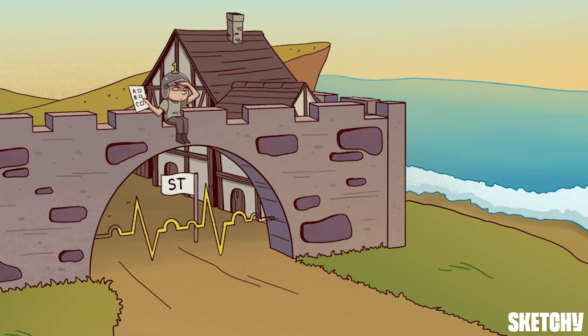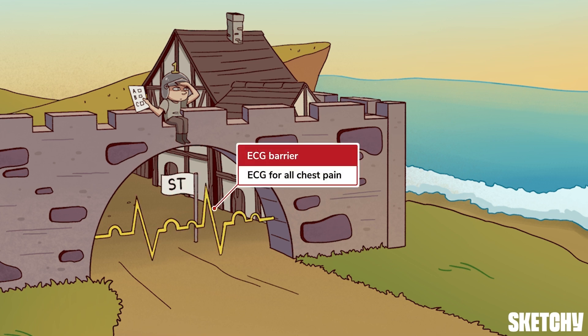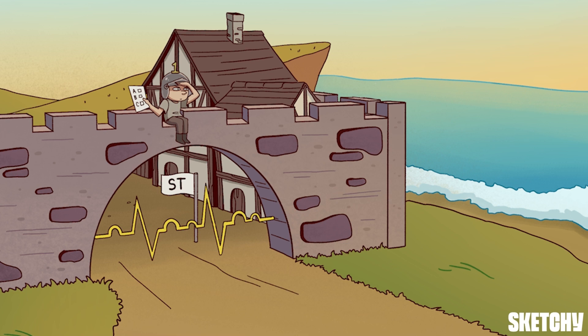Fortunately, there's another line of defense spanning across the entryway. As you can see from the ECG wave-looking barrier, no villager with chest pain passes through without getting an ECG immediately after initial stabilization. The ECG is the best initial test for all forms of chest pain and the most important one for identifying acute coronary syndrome — specifically ST elevation myocardial infarction, or STEMI, which is marked by our recurring elevated ST sign.